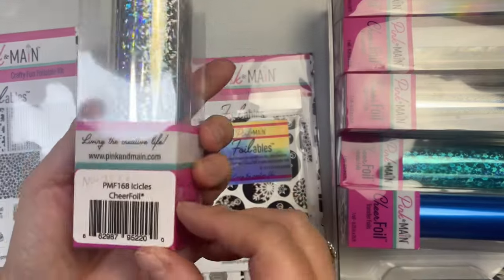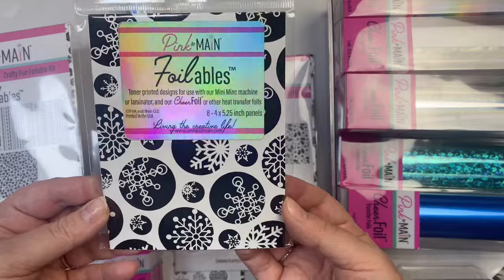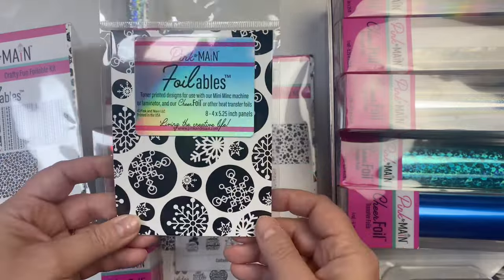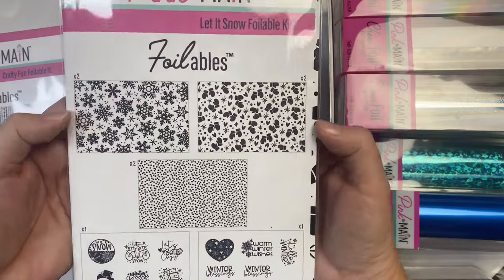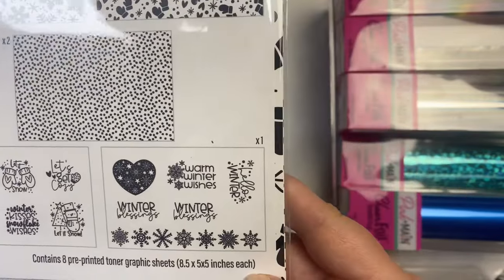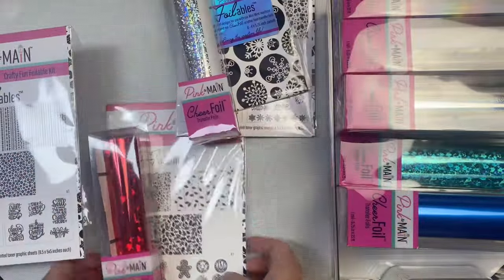The November kit includes silver foil called icicles, and it came with snowflakes in circles on A2 panels, plus a foilable kit called Let It Snow. The foilable kit includes panels of snowflakes, mittens, and snow dots plus a bunch of winter themed sentiments. I'm going to be using the Christmas and winter themed kits today along with my mink machine and a couple of other colors of cheer foil rolls that I purchased separately.